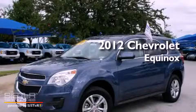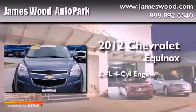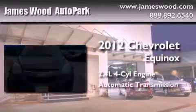This is a certified pre-owned 2012 Chevrolet Equinox. It features a 2.4 liter 4-cylinder engine and an automatic transmission.